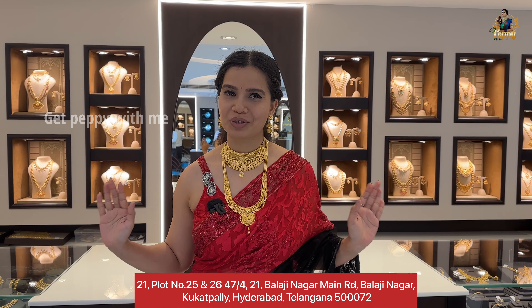Hey everyone, hello, namaste, welcome and welcome back to Get Peppy with me. So how are you all? Today's video, we are coming to Kalyan Dwellers and this store is located in Kukatpalli. I will mention it in the description box.